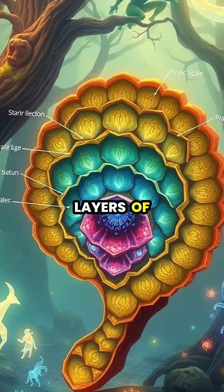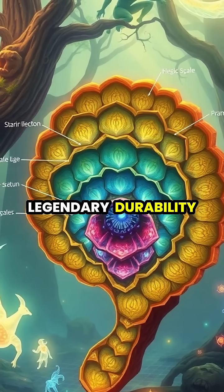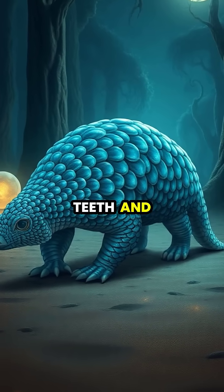The scales are composed of multiple layers of keratin, each hardening from the inside out to create their legendary durability. These remarkable scales can even offer some protection against sharp teeth and claws.